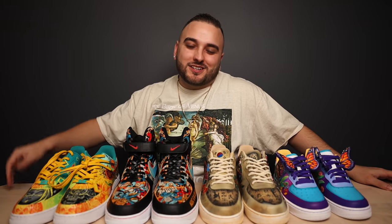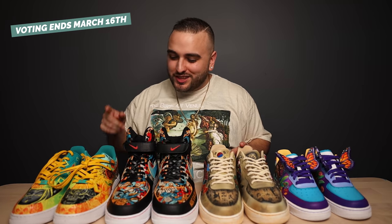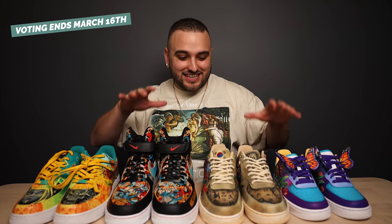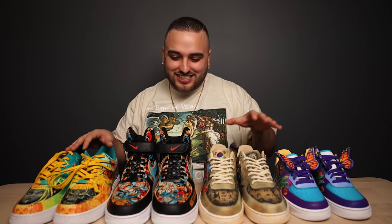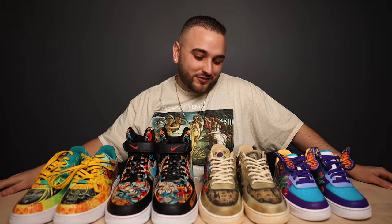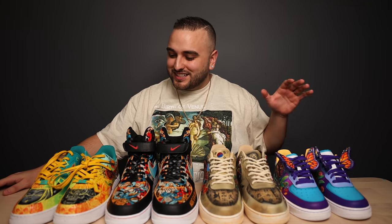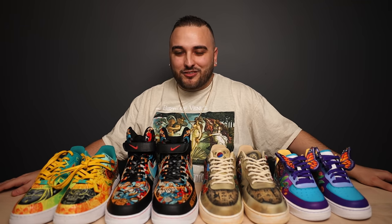There you have it, guys — hopefully you enjoyed this episode of Reviewing Your Customs, DCF Heritage Contest Edition. Let me know down in the comments which of these pairs you voted for. This is absolutely insane to get to see all of these pairs next to each other. I am glad I don't have to pick the winner — that is going to be a very tough job for you guys. But a $500 grand prize is going to go to a very deserving winner, and this might be our toughest contest yet.